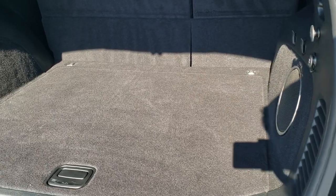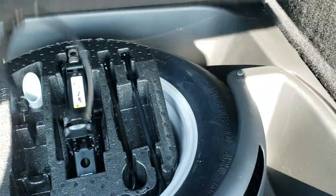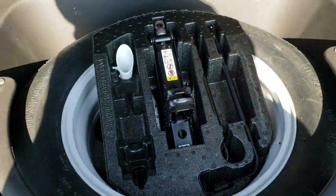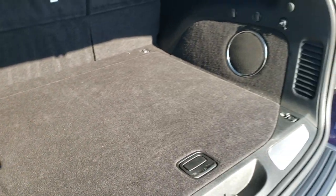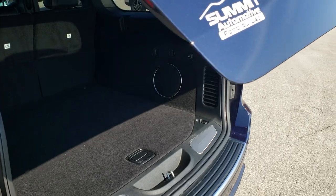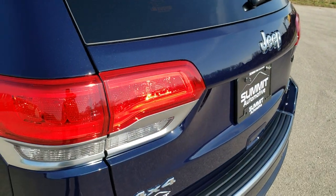The back storage area is very clean, and this one comes with the factory subwoofer back here. You do get a full-size spare tire and jack tools. Those seats do fold down for extra storage. This back gate comes down by pressing this button — it'll beep and then begin its descent. You can see that gate shuts nice and smoothly.